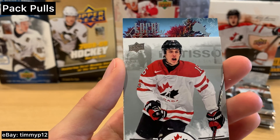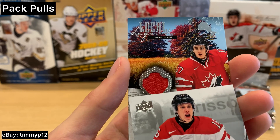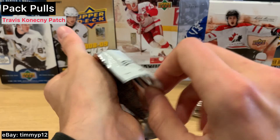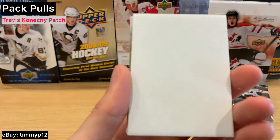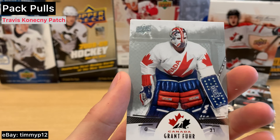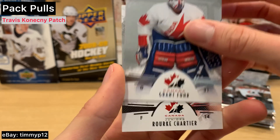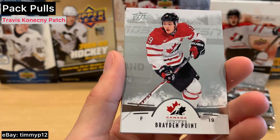We've got a local — don't know who this is. First patch — oh, Travis Konecny! Sweet. That is a cool looking card. Steel. Gold parallel — Tippett. Oh, Girard — those are some sweet pads. Benson. Oh, Braden Point — that's cool.